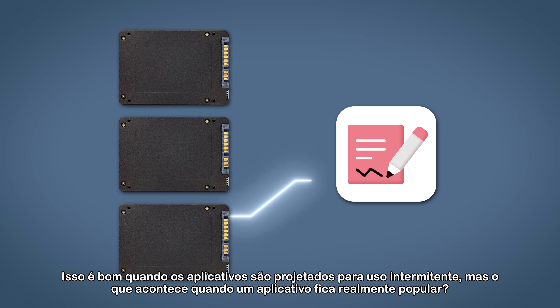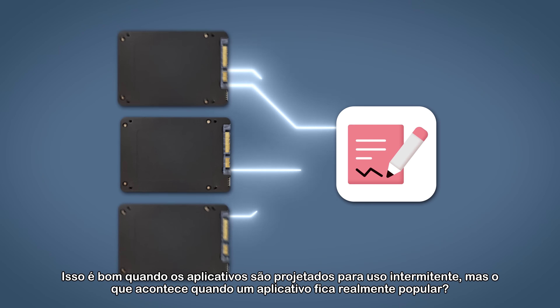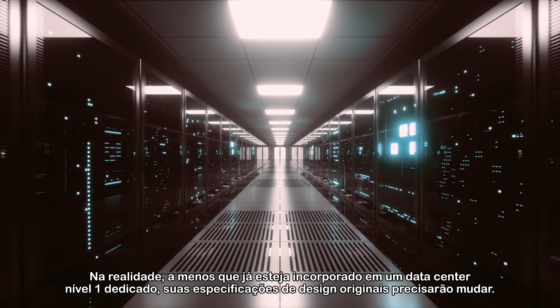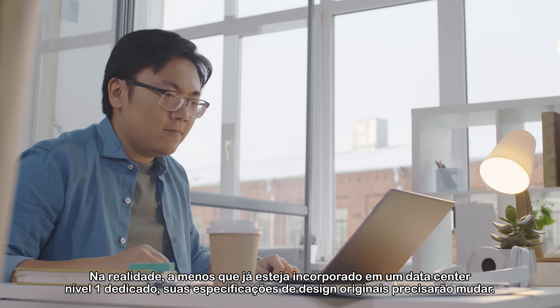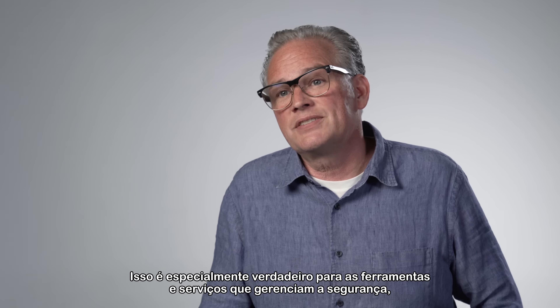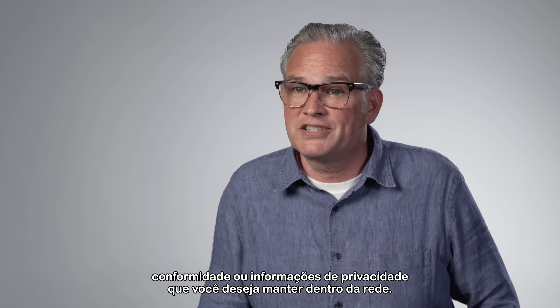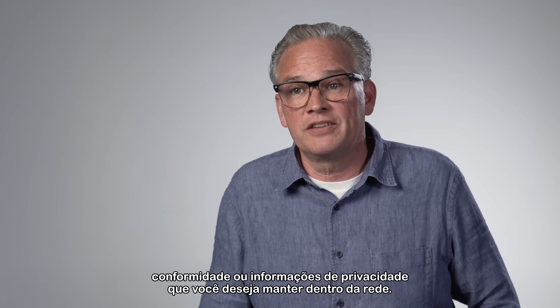This is good when applications are designed for intermittent use, but what happens when an app gets really popular? In reality, unless you're already built on a dedicated Tier 1 data center, your original design specs will need to change. This is especially true for tools and services that manage security, compliance, or privacy information that you want kept inside the network.